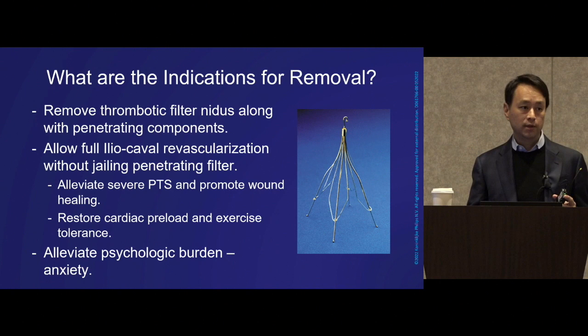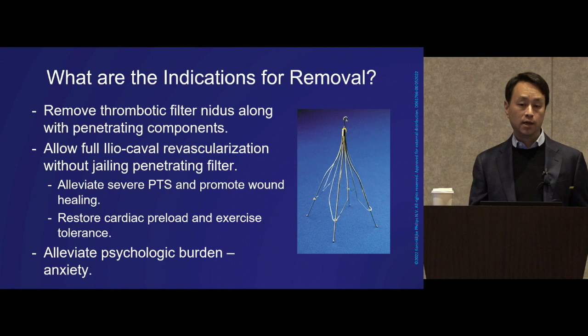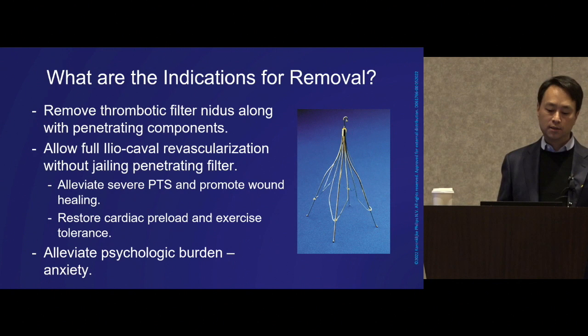We could also restore his cardiac preload and exercise tolerance. And on top of all that, there's a psychological component — we see this time and time again. The patients themselves have taught us how to think about this: what it means to have a device that's been sitting there, now penetrating, generating a tremendous amount of anxiety.